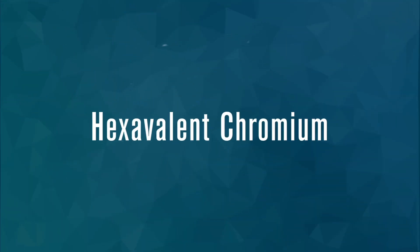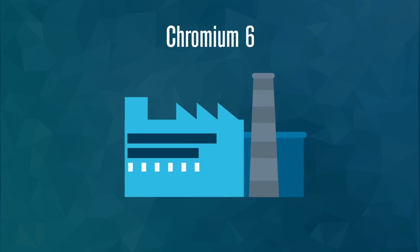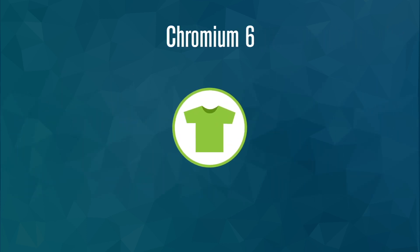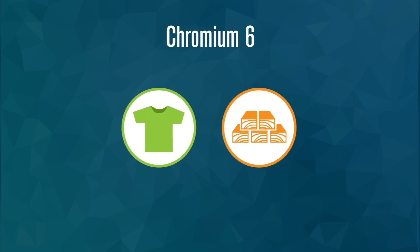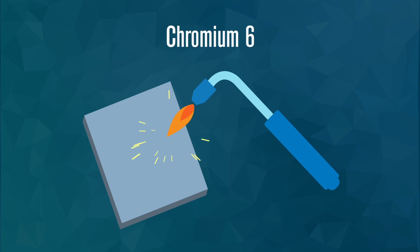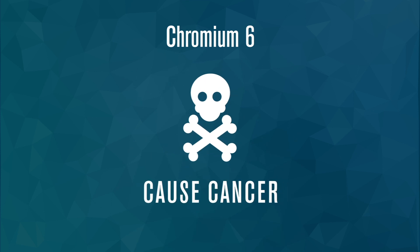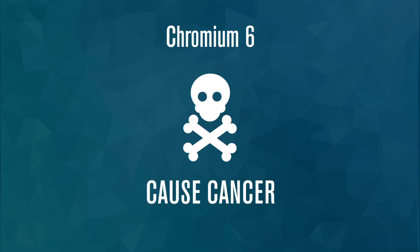Then there's Hexavalent Chromium, or Chromium 6, which is produced mainly through industrial processes. It is used for textile dyes, wood preservation, and anti-corrosion products. Hot work such as welding and melting chromium metal can also create Chromium 6. This is the bad Chromium, because it is toxic and has been shown to cause cancer when given to mice in large doses.